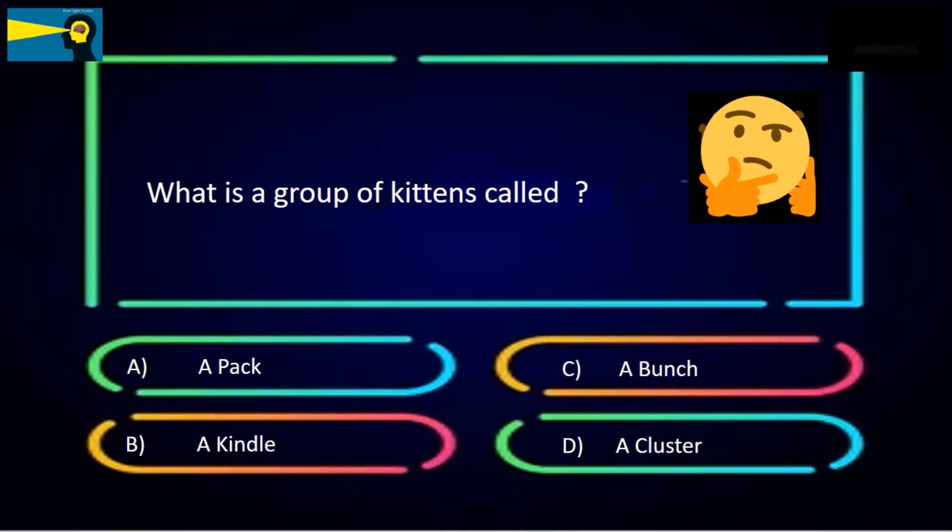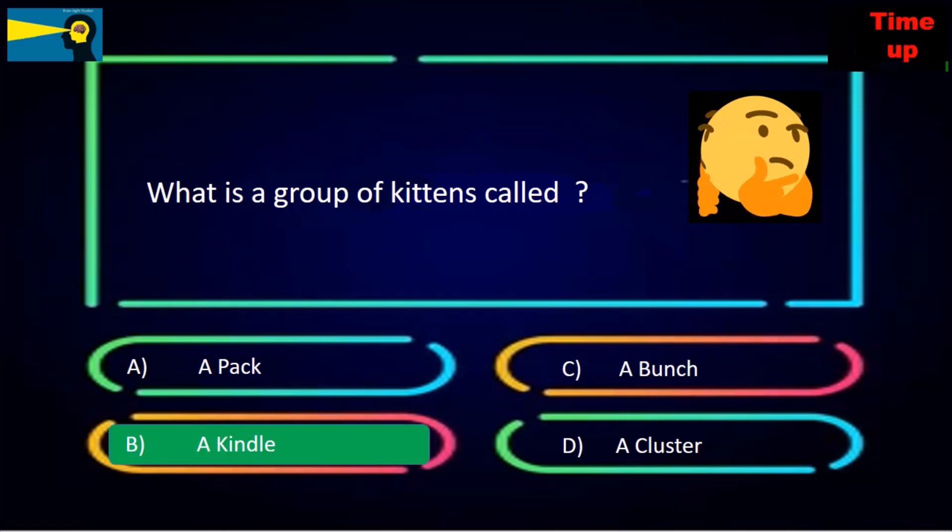What is a group of kittens called? The options are a pack, a kindle, a bunch, or a cluster. The answer is a kindle.